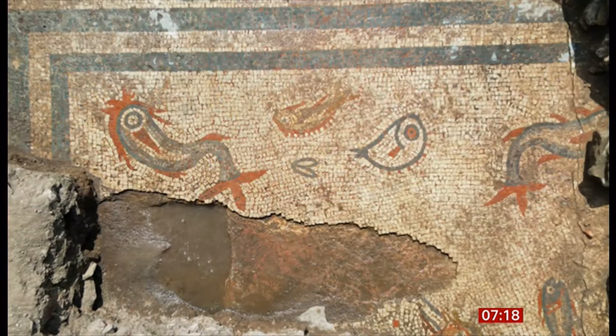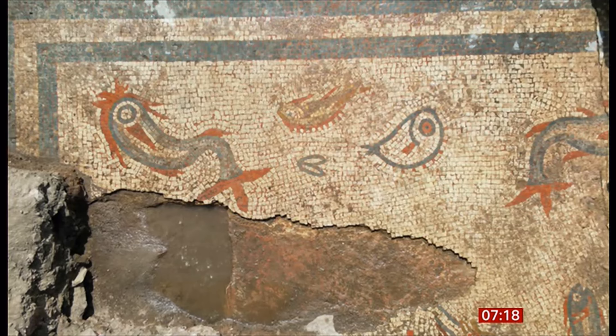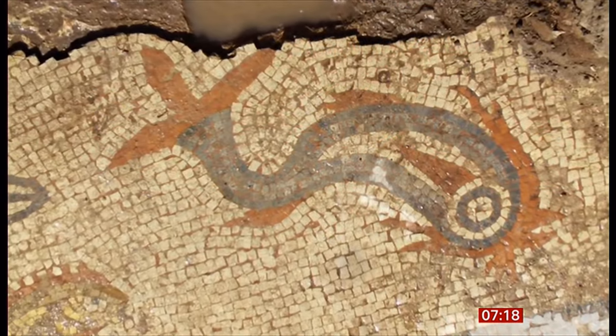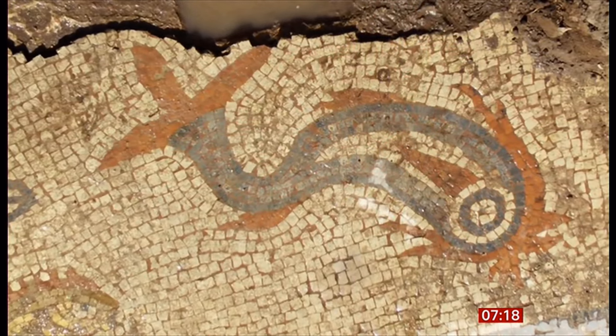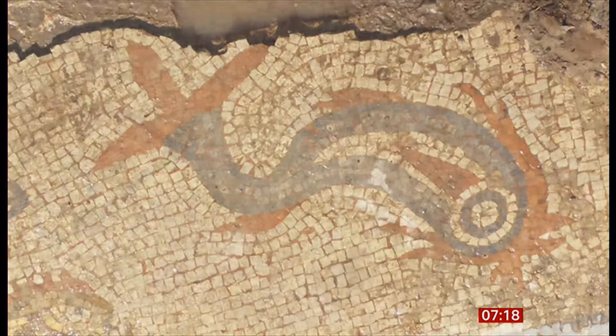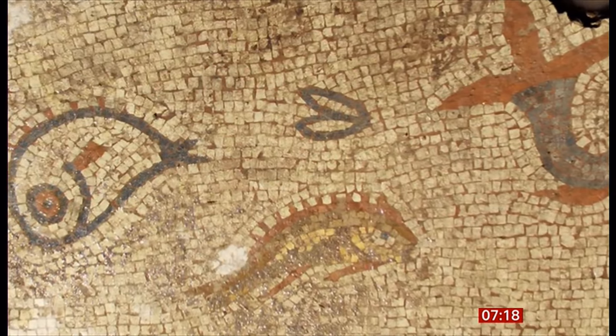An incredibly detailed and well-preserved Roman mosaic has been uncovered by archaeologists in Shropshire. It was found during a dig at the site of Wroxeter Roman City, which was once as large as Pompeii. It shows dolphins and fish, as you can see, in a pattern of red, blue and yellow tiles. The discovery has been announced by English Heritage.